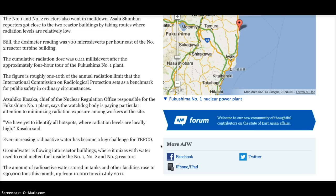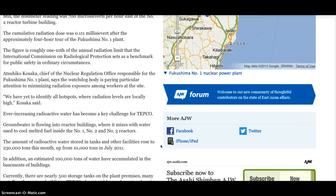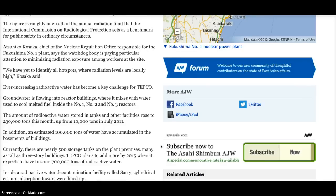Groundwater is flowing into reactor buildings, where it mixes with water used to cool melted fuel inside No. 1, No. 2, and No. 3 reactors. The amount of radioactive water stored in tanks and other facilities rose to 230,000 tons this month, up from 10,000 tons in July 2011. An estimated 100,000 tons of water have also accumulated in the basements of the buildings. Currently there are nearly 500 storage tanks on the plant premises, many as tall as three-story buildings. TEPCO plans to add more by 2015, when it expects to have to store 700,000 tons of radioactive water.